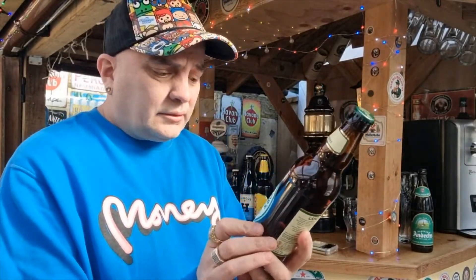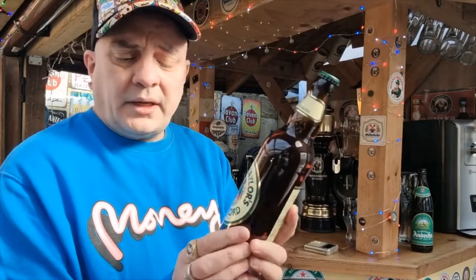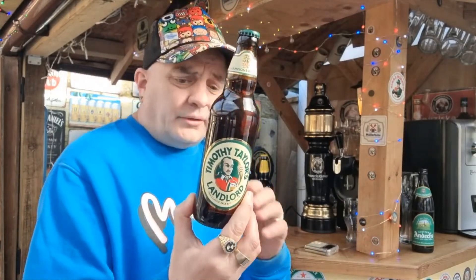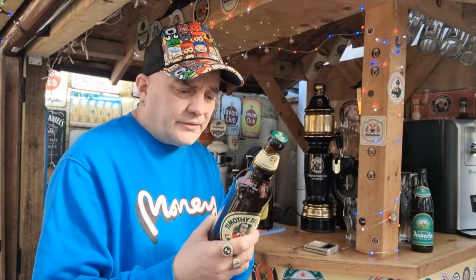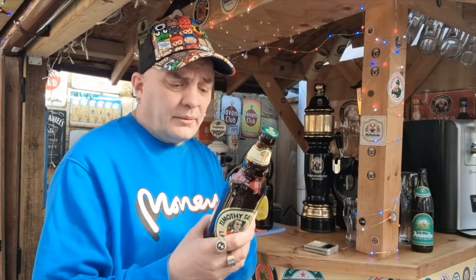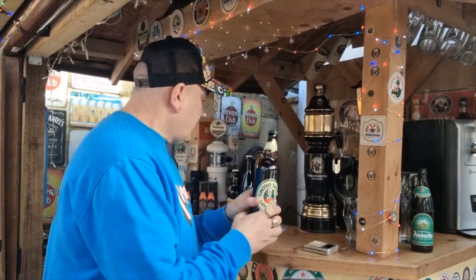The fourth one - Timothy Taylor's Landlord, the classic pale ale, again two pounds, 4.1% ABV. I know these because Josh, the Simo Sups reviewer, has reviewed them before and absolutely loves them. Drinker's favourite, the classic pale ale with a complex citrus and hoppy aroma. Landlord was launched in 1952, year after my dad was born, so there you go.